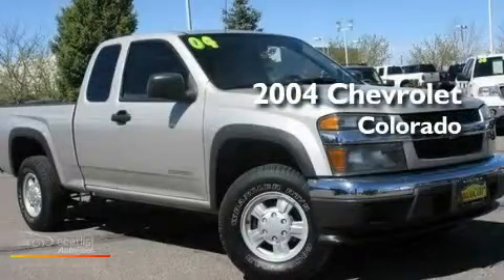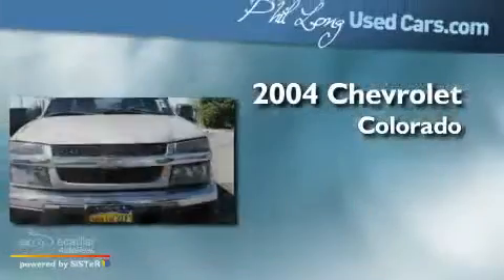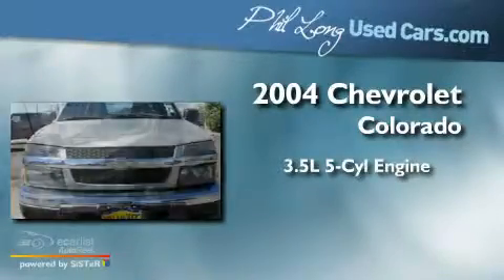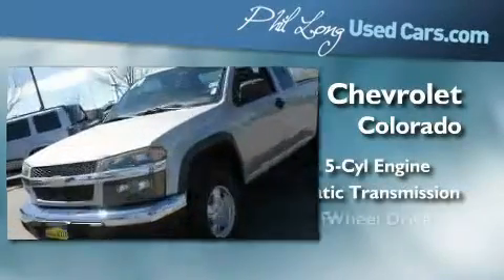This is a 2004 Chevrolet Colorado. It features a 3.5-liter, five-cylinder engine, an automatic transmission, and four-wheel drive.